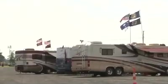Does it surprise you that this many Gamecock fans turn out with their RVs? No. I mean, if you have an RV, what better place? I wouldn't buy an RV for another reason.